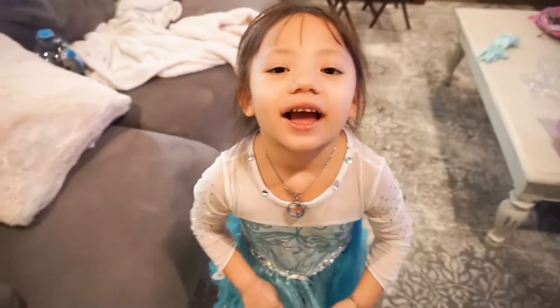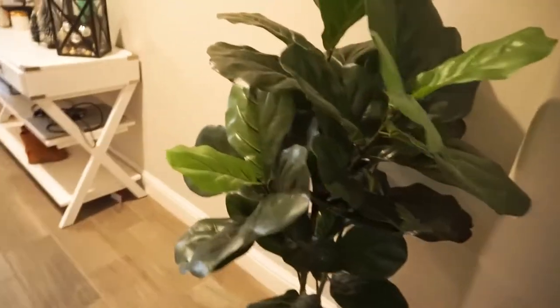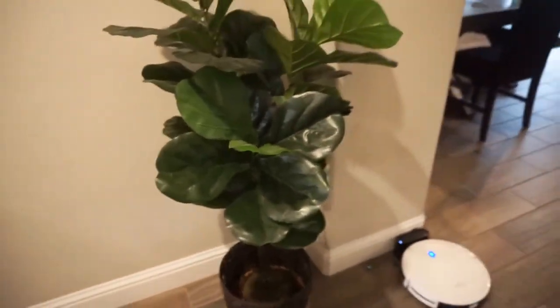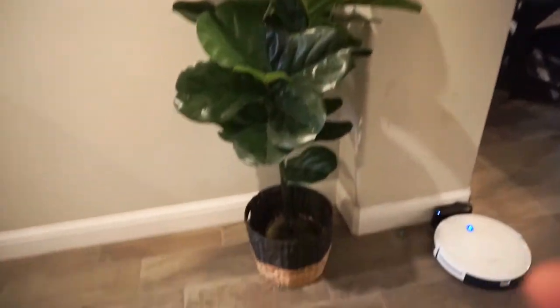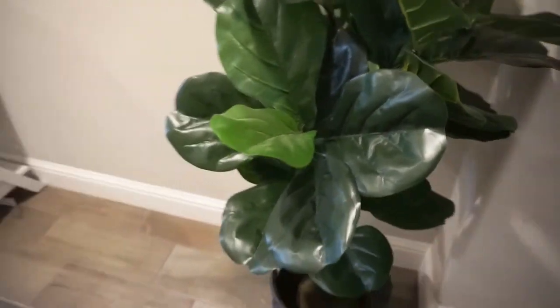I'm thinking I'm gonna add another tree but a palm tree, you know what I mean? I had this where the Christmas tree was at but I'm thinking I'm just gonna leave it here because it's kind of small. I'm thinking I'm gonna get one of these but super-sized, and then I'll put it where the Christmas tree actually is.